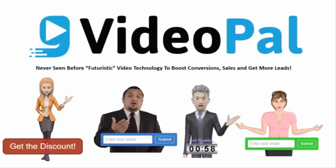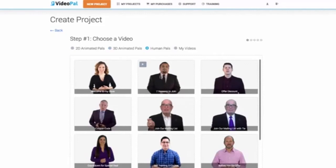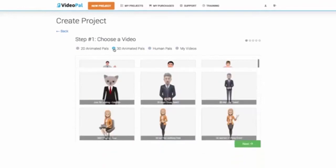Hi everyone, it's Todd Gross. In this video I'm going to show you the power of the VideoPal app. This particular technology is the absolute best software that we've built in the last 10-15 years that we've been in internet marketing — Paul Pona and myself — because it is completely revolutionary and it's never been done before in our space. And most importantly, it is super easy to use and it is built with a lot of features that will actually improve your leads and your profits.